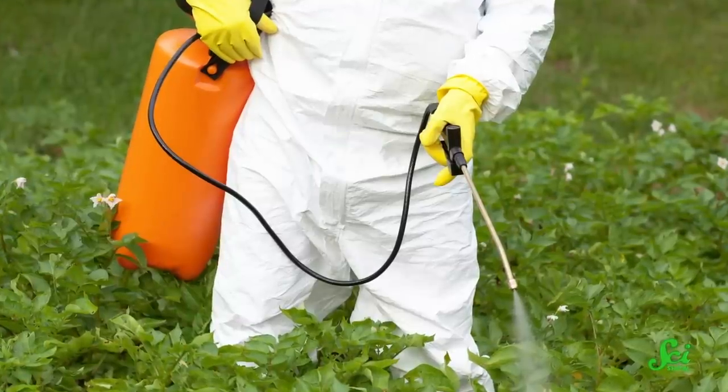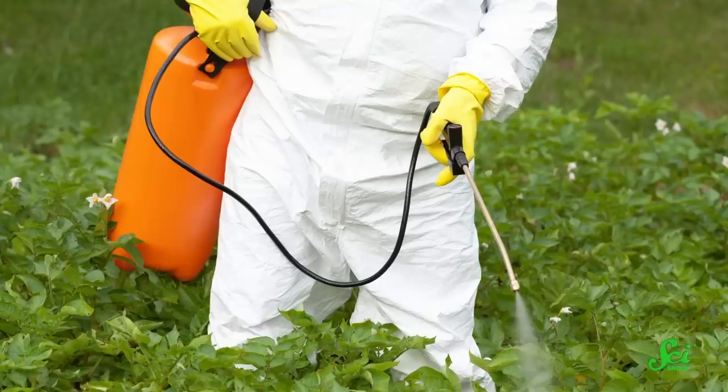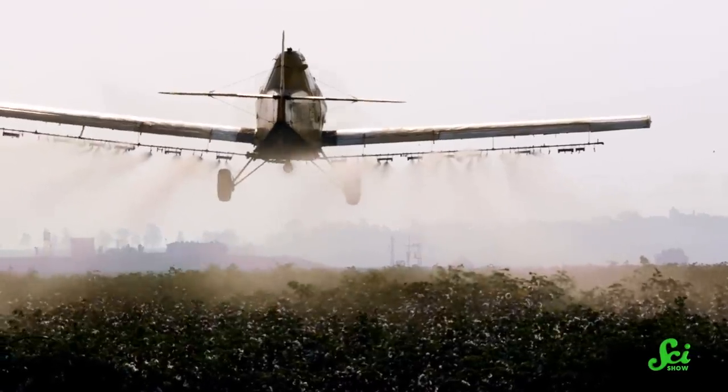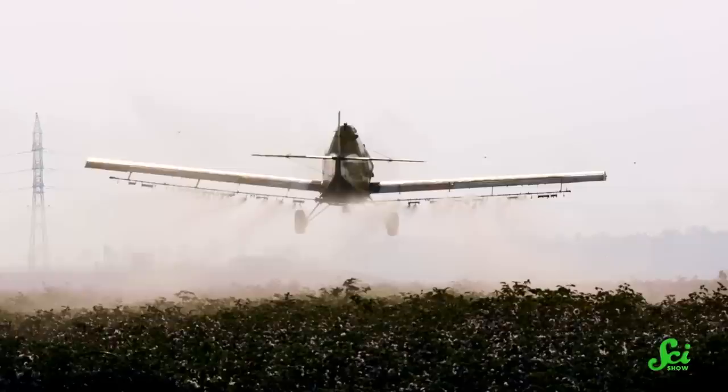Besides being a fascinating look into the cutthroat world of plant evolution, allelopathy also has huge implications for horticulture. Recent studies have suggested that commonly used herbicides like glyphosate could be harmful to the health of humans and other animals. But herbicides have helped us grow our crops efficiently for decades, so we need more herbicides and safer herbicides — and as it turns out, they're right there in nature. Scientists are still figuring out exactly how allelochemicals work, so it might be a while before you can pick up an allelochemical herbicide at your local garden store. But in the meantime, make sure you plant your tomatoes a long, long way from that black walnut tree.